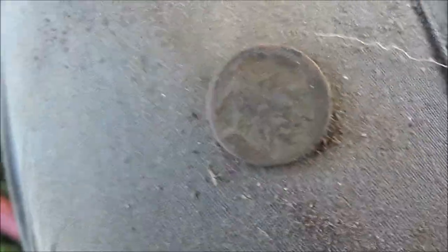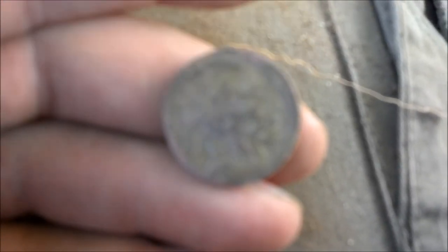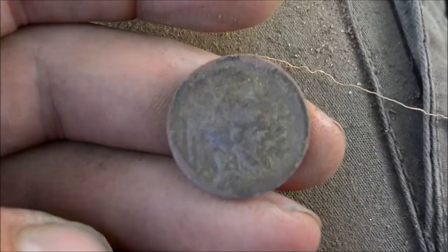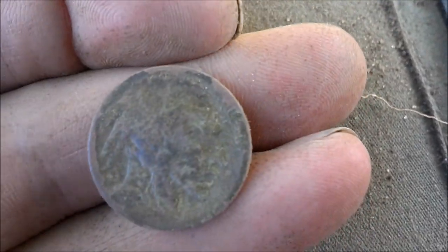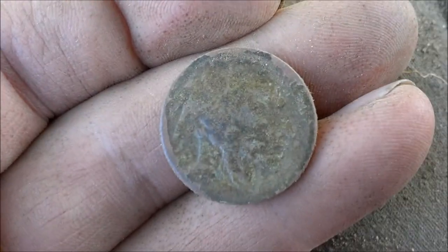Okay, we're at a different house site and it's actually getting towards the end of the day now. I thought I was going to get skunked on good coin finds until now — I got a buffalo nickel. It's pretty smooth though, I don't think I'm going to get a date off of it, but always good to find. Found a wheat penny in the hole with it. Alright, we'll be back.